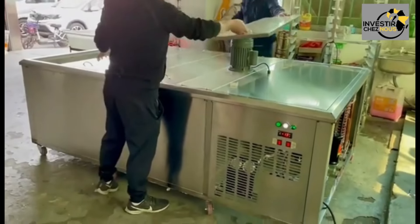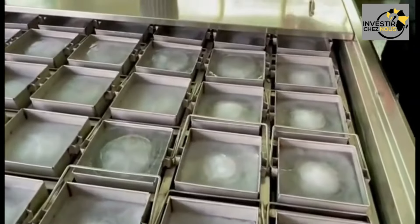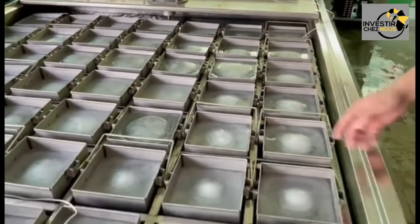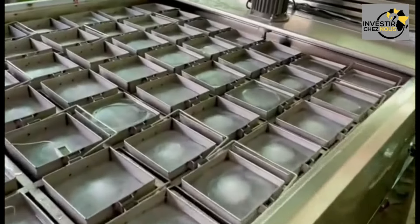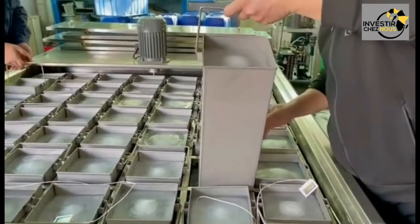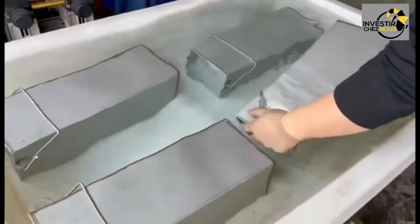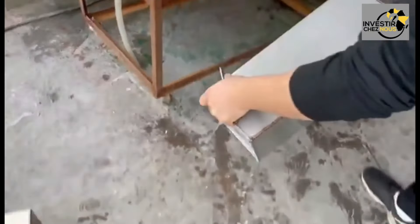The ice cube process begins with water filtration to remove impurities and ensure purity. The filtered water is then pumped into ice molds within the machine — designed to create perfectly shaped, consistent-size cubes. The water is rapidly cooled to freezing temperatures, solidifying into ice within the molds. Once formed, a heating element or mechanical mechanism releases the cubes, which are collected and transferred to storage bins or packaging containers, ready for distribution.